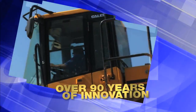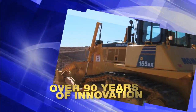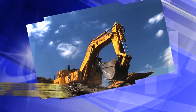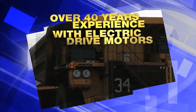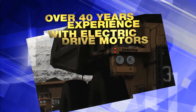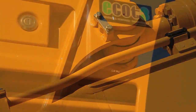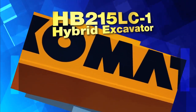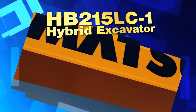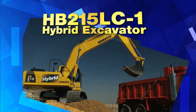For over 90 years, Komatsu has been an innovator in the design and manufacturing of high-quality construction and mining equipment. For over 40 years, electric drive motors in our largest mining trucks have been powered by electricity generated by diesel engines. Now, Komatsu is proud to introduce another important industry milestone: the Komatsu HB215LC-1 Hybrid Excavator, the only second-generation 45,000-pound hybrid excavator in the world.